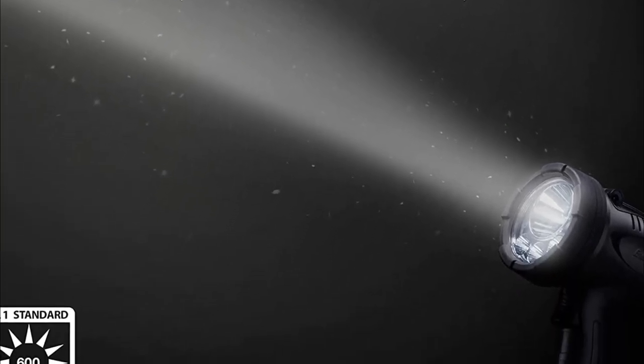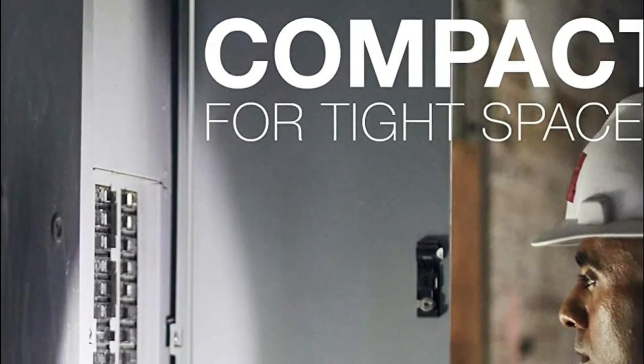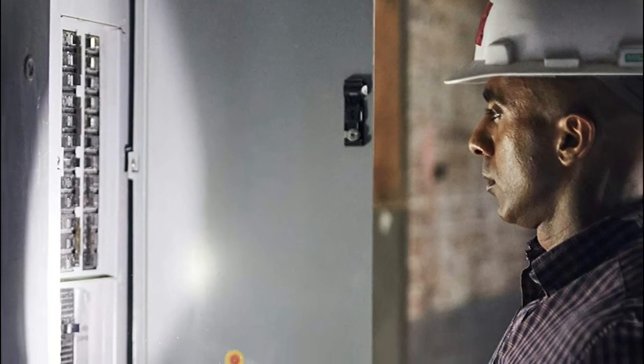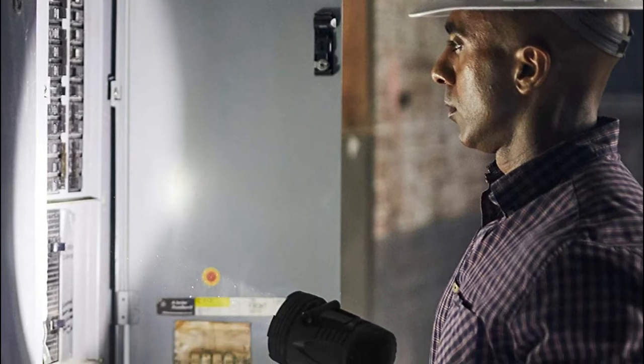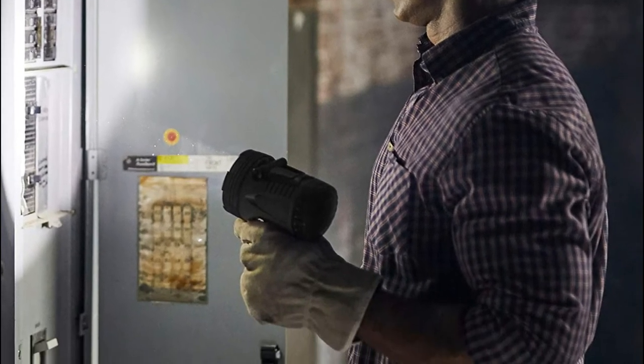The flashlight is tested to resist splashes, which means you can trust it in severe conditions. This spotlight can be USB rechargeable — just plug it into an outlet in the car, wall, or power generator using the charger cable that comes with it.